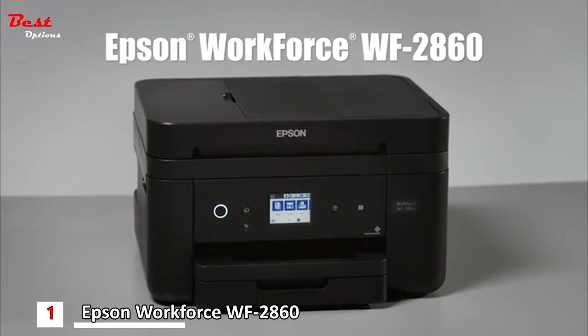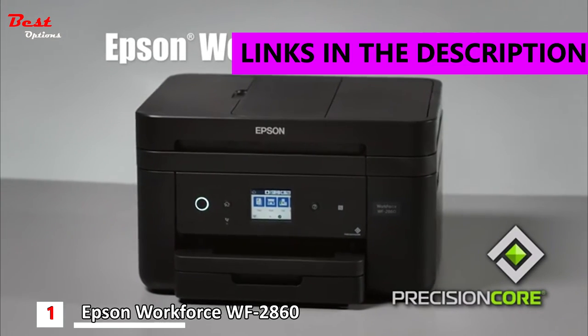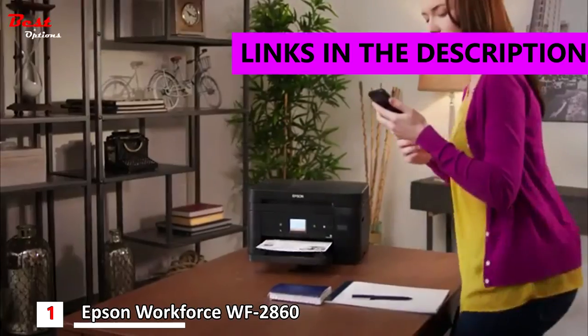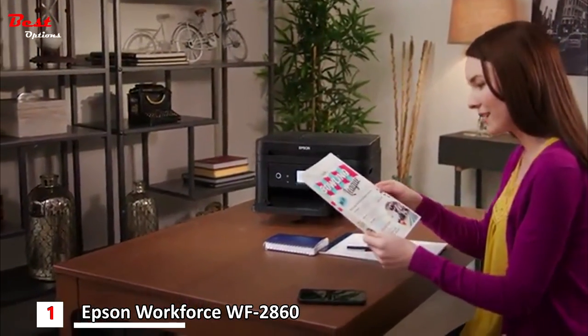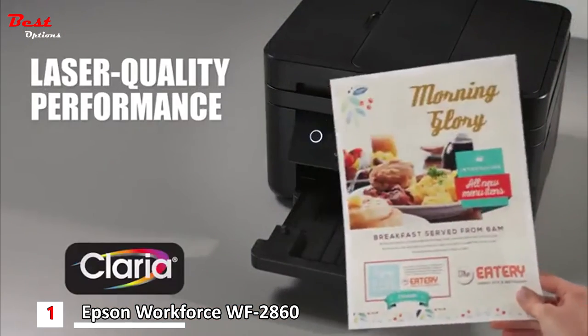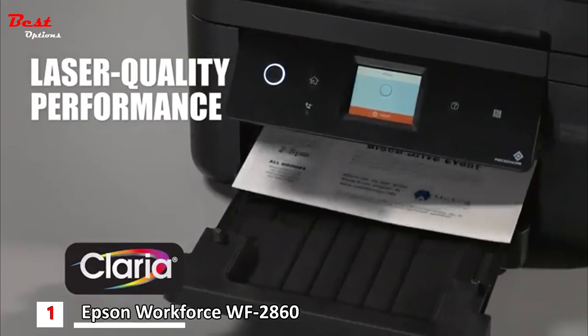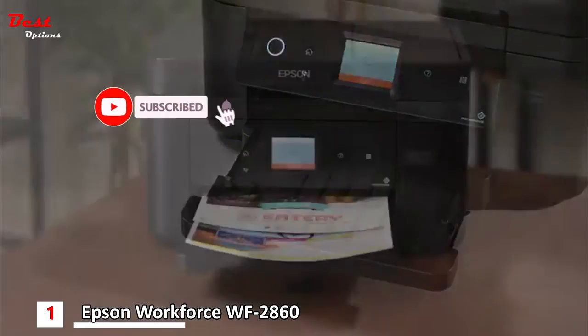Introducing the Epson Workforce WF2860 all-in-one printer, powered by PrecisionCore. The full-featured, high-quality printer ideal for your home office. Epson PrecisionCore technology with genuine Claria ink delivers laser-quality performance with crisp black text for professional-quality proposals, reports, and brochures.